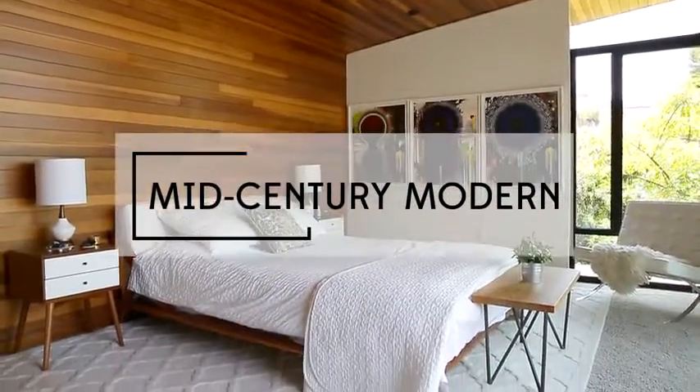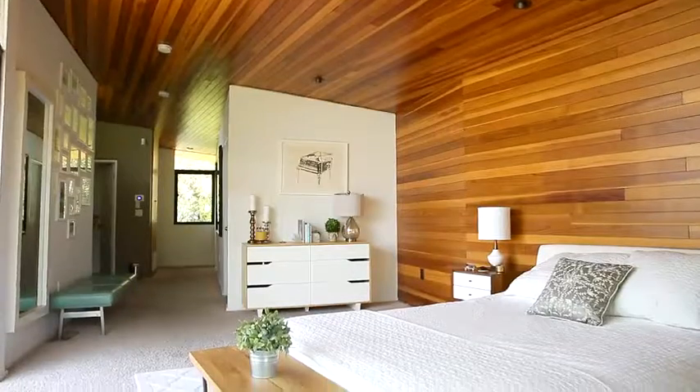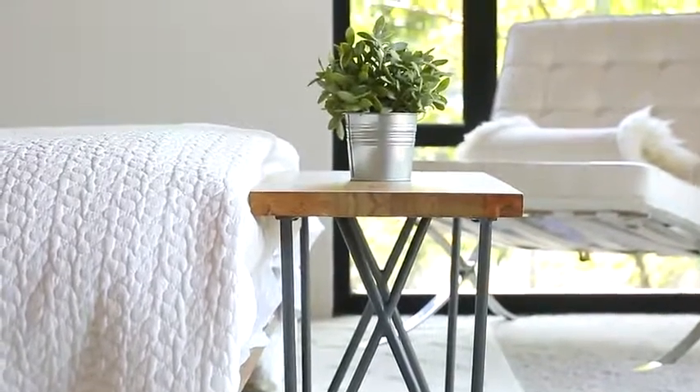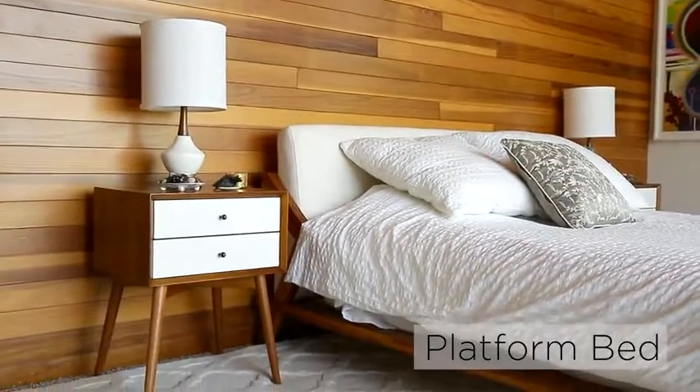In mid-century modern design, less is more. Concentrate on retro style furniture with limited ornamentation. For the bed, consider a platform bed.